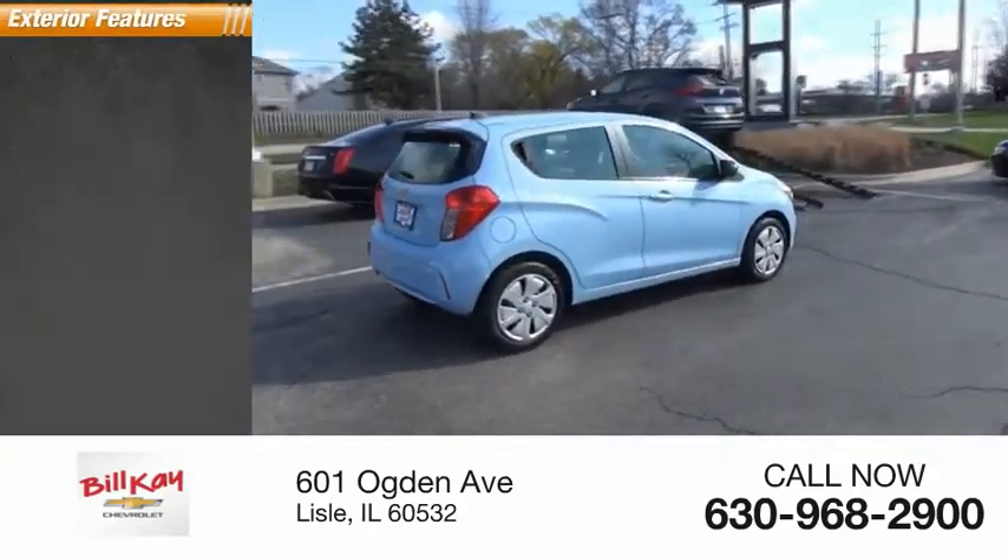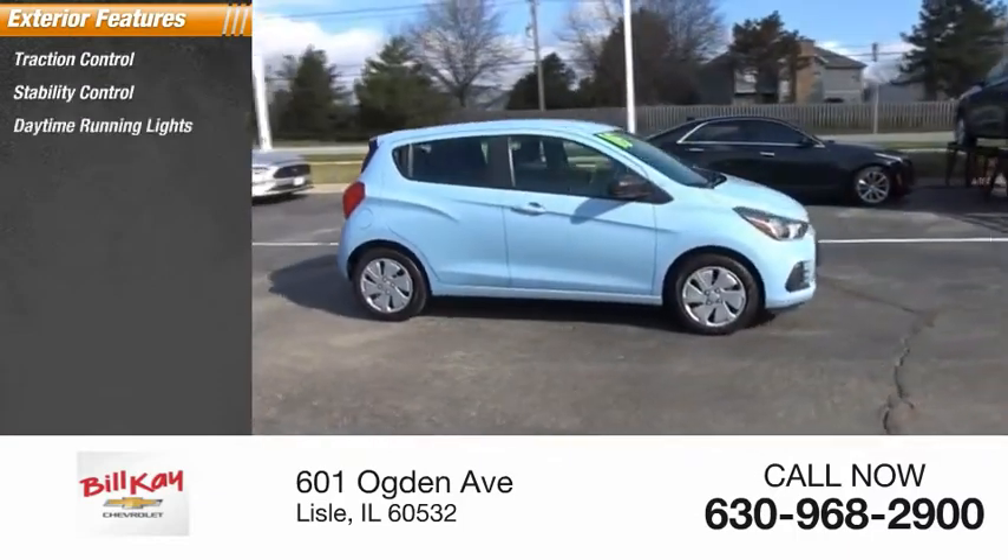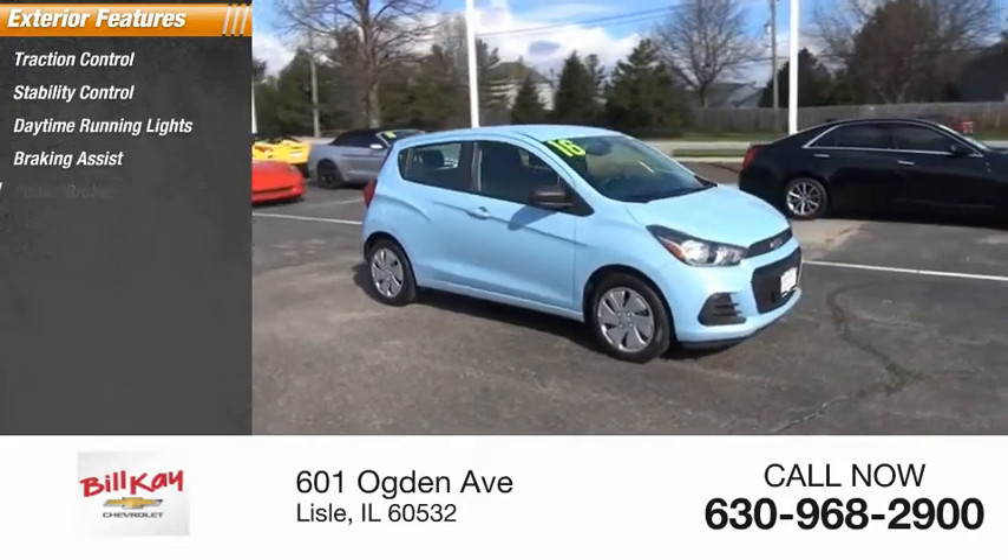Here are some of this vehicle's great options: traction control, stability control, daytime running lights, braking assist, and power brakes.